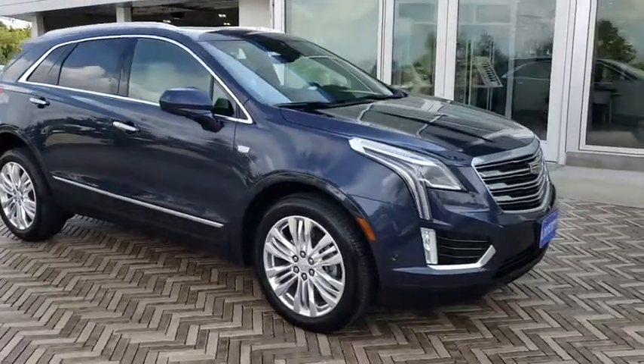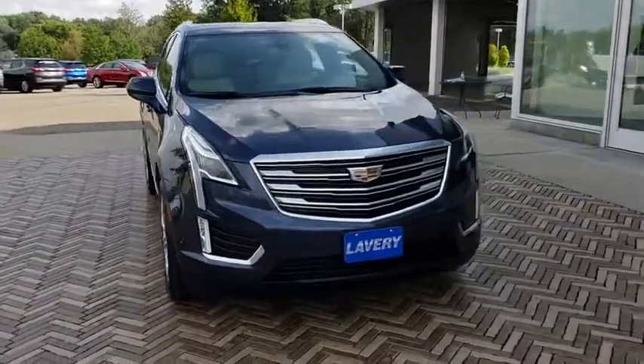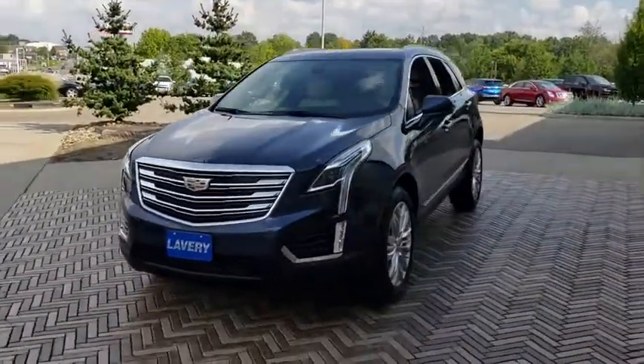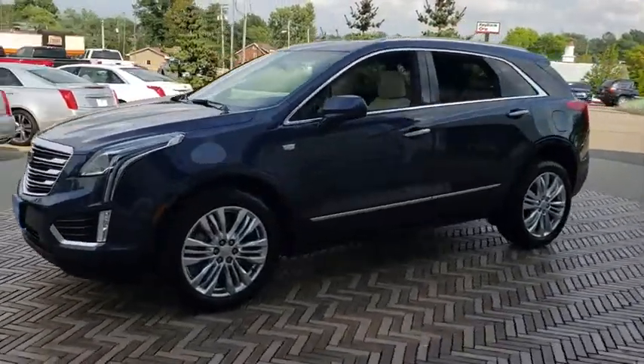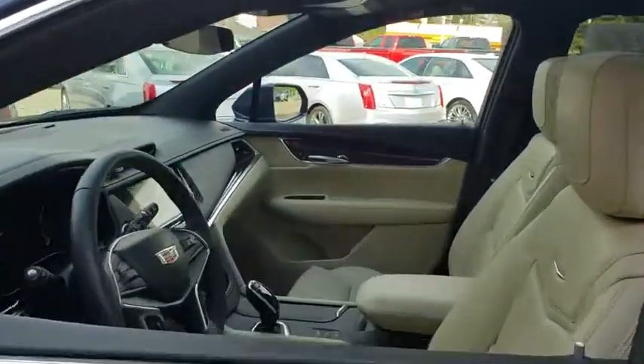2018 Cadillac XT5. The Cadillac XT5 was crafted to adapt to your needs while expressing your distinctive sense of style. Visually striking and intelligently designed, this crossover outsmarts any task with progressive technology and an accommodating interior.